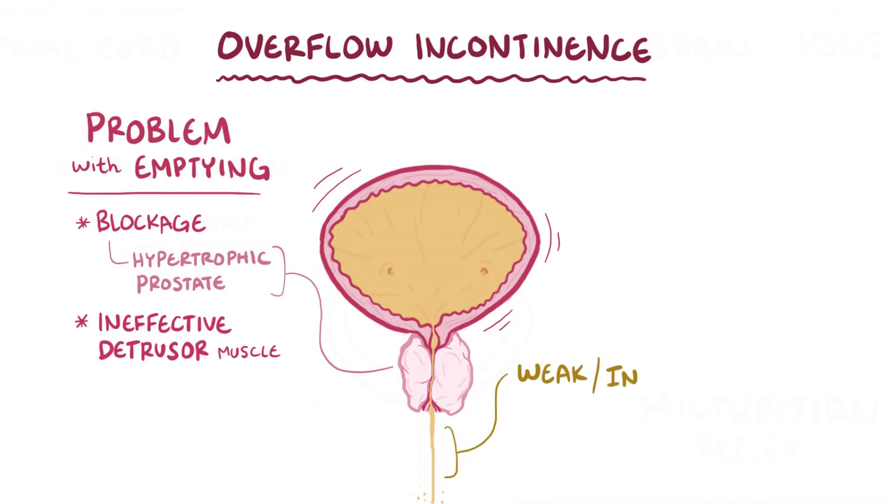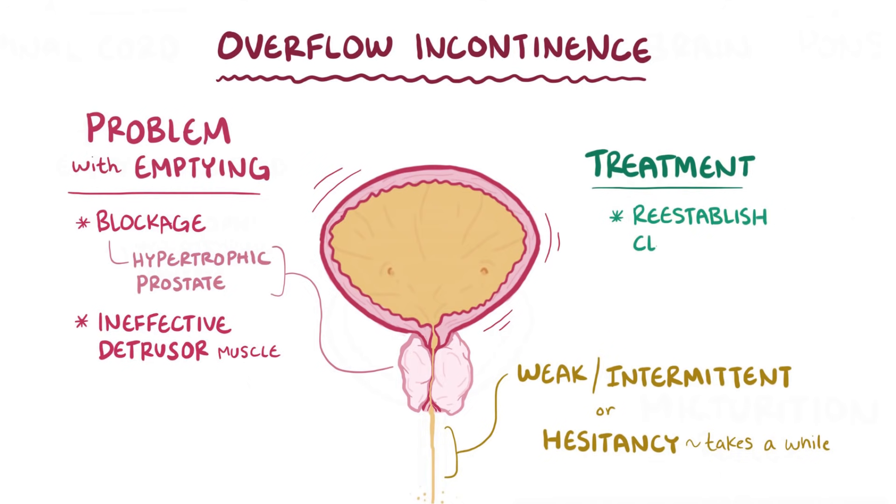Typically, this results in a weak or intermittent urinary stream or hesitancy, where it takes a while for the urine to start to flow because of the blockage in the path. Overflow treatments are aimed at reestablishing a clear pathway for urine flow—for example, through catheterization or medications like alpha blockers, which can limit prostate enlargement.